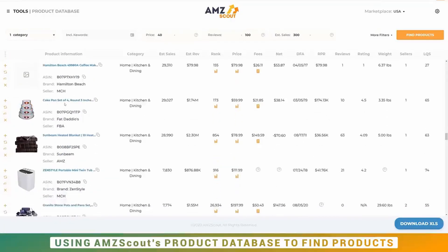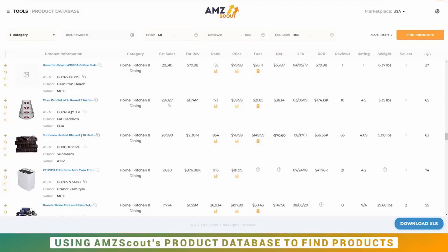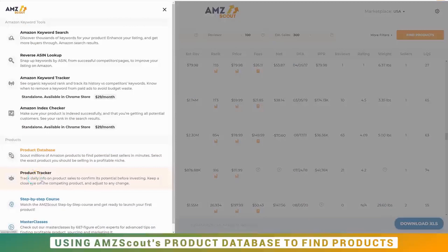Here's one that might be good — a cake pan set of four. It immediately stands out because it's something we might be able to make our own. It's quite lightweight and probably small since each pan stacks inside the other. It has a really good price point, only 10 reviews, and estimated sales of 29,000 — which is unbelievable. That makes me think it might be a variation on another listing, but we'll see. To save a product from this list, simply click the plus icon — it goes into your product tracker.